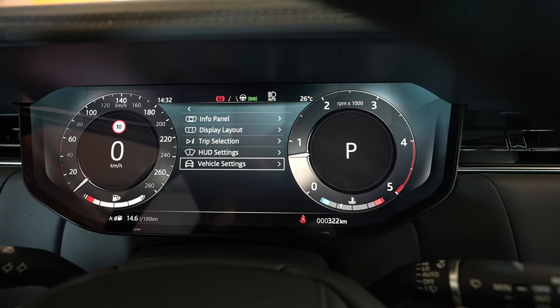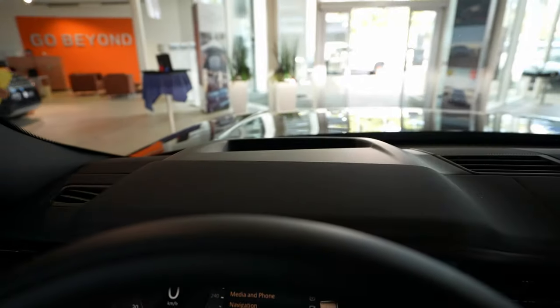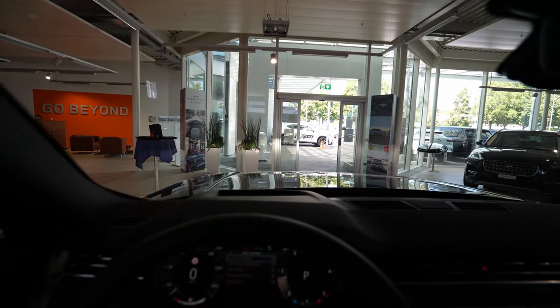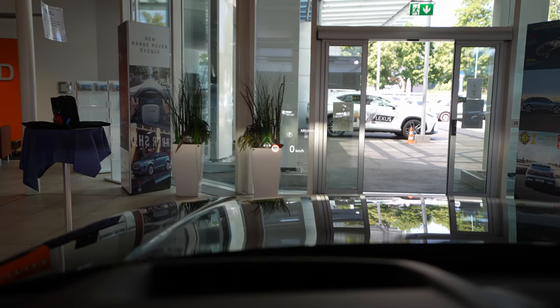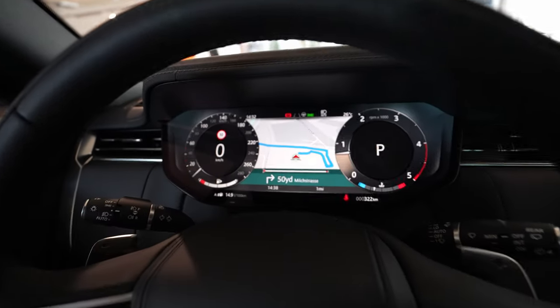For the head-up display, from the settings you can enable it, adjust brightness, position, and choose the content you want to see. Looking at the windshield you can see a lot of information projected there — it's one of the best head-up displays on the market. By the way, this windshield is heated on this new Range Rover. The car also comes with a camera mirror — you can see a camera view in reverse and adjust brightness from here.